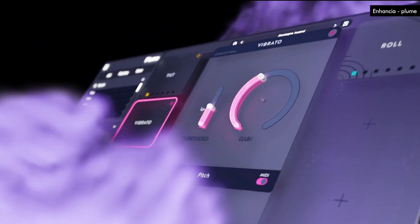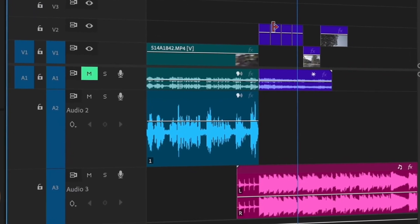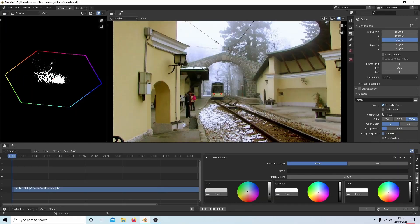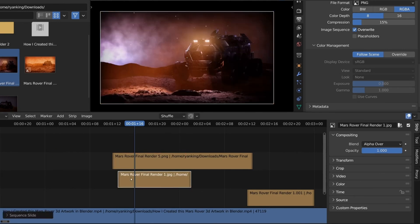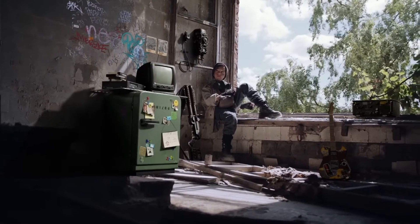One of Blender's lesser-known features is its built-in video editor. While most professionals turn to Premiere Pro or DaVinci Resolve, Blender's video sequence editor is packed with functionality — with multi-track editing, transitions, effects, speed control, and even color grading. It's a hidden gem for anyone who wants a free and capable editing solution. The interface might take some getting used to, but once mastered, it can handle anything from simple YouTube edits to full-blown video productions.